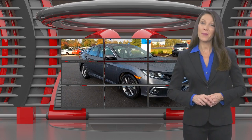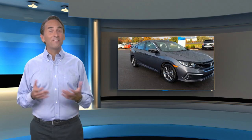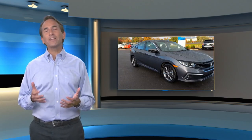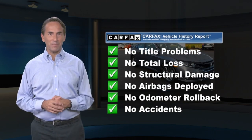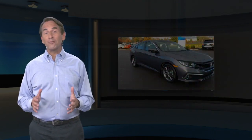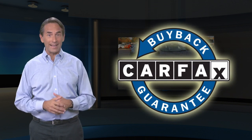Everything you expect from a Honda. Feel confident in this high-quality vehicle with a Carfax Vehicle History Report. Find this complimentary Carfax Vehicle History Report online or contact the dealership. This vehicle qualifies for the Carfax Buyback Guarantee.